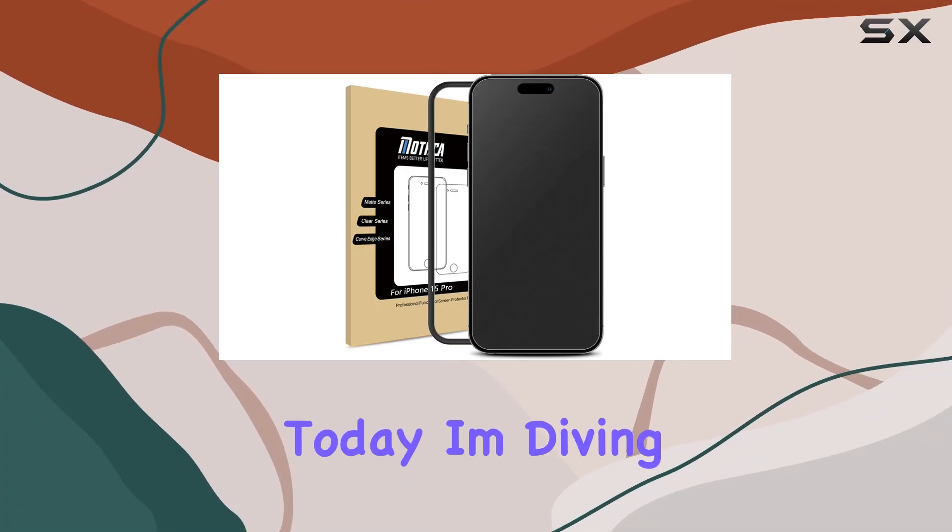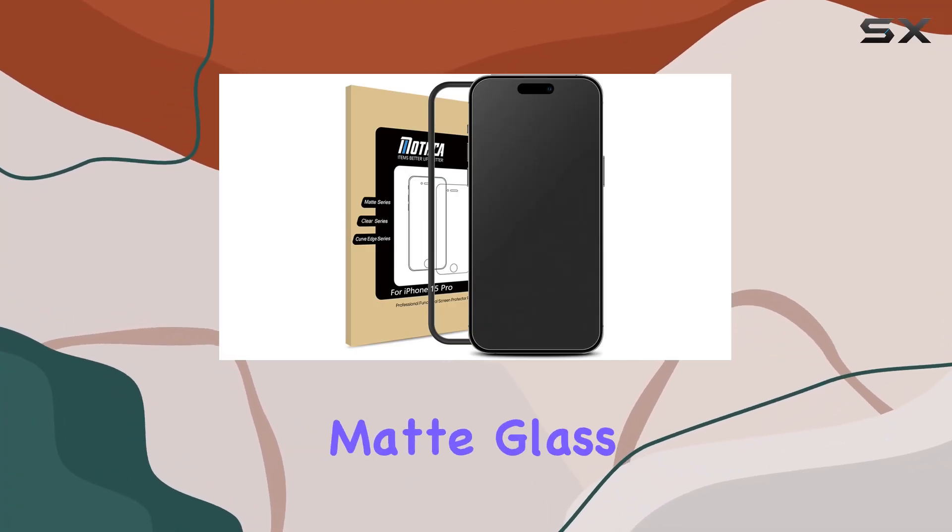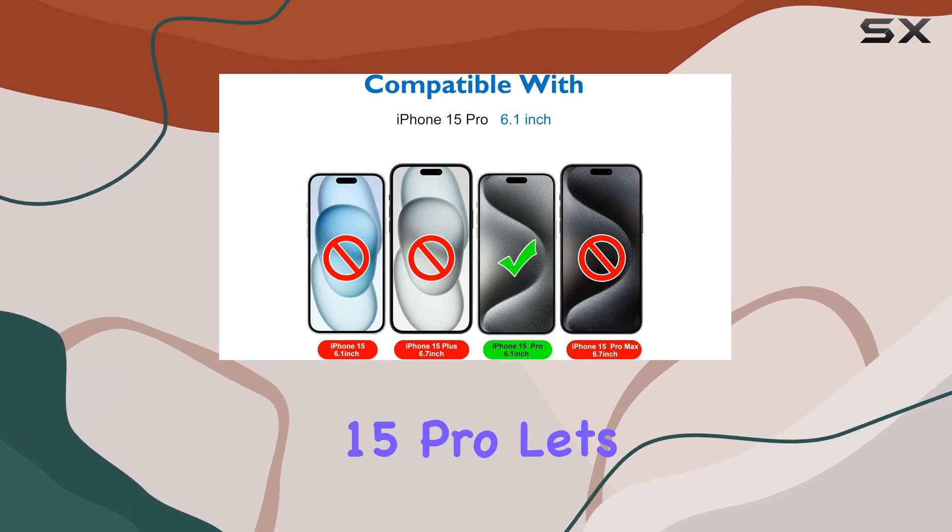Hey everyone, today I'm diving into the Mothca Matte Glass screen protector for the iPhone 15 Pro. Let's talk clarity.